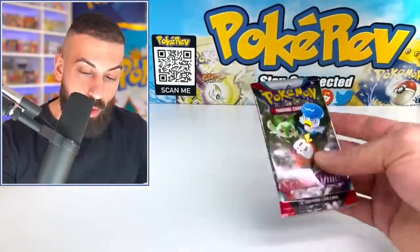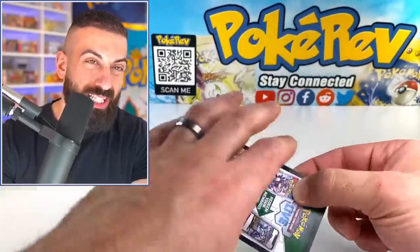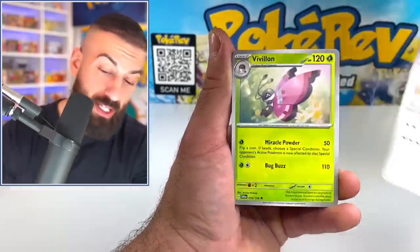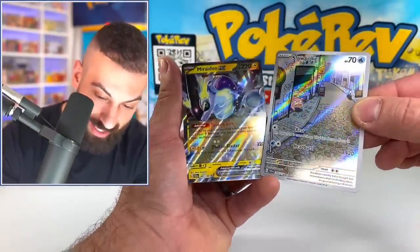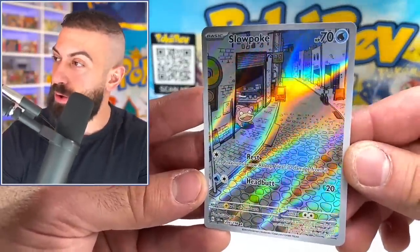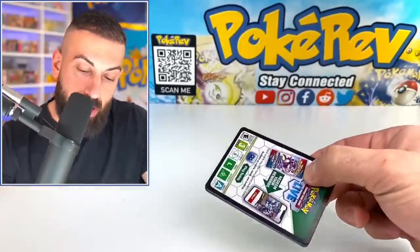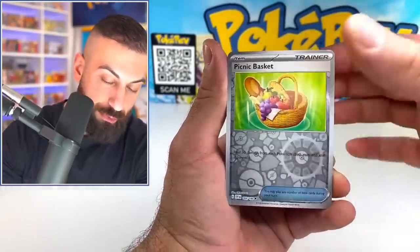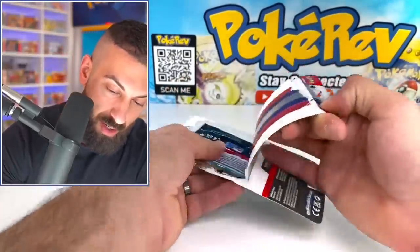I'm probably going to attempt to complete this set on a live stream on release weekend. The Slowpoke illustration rare and another Mariodon EX - so the double rare with the two black stars, and then the illustration rare Slowpoke. We are just piling up with the hits right now - kind of ridiculous. Let's see if we can get a hyper rare, which is going to be the three star. Koraidon EX back to back right after the Mariodon - six big pulls so far. Pretty awesome.